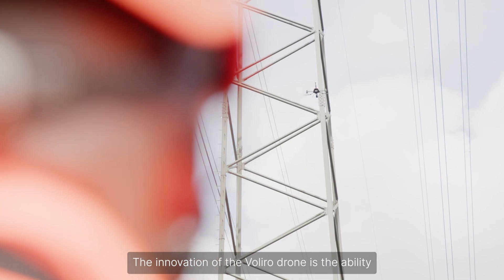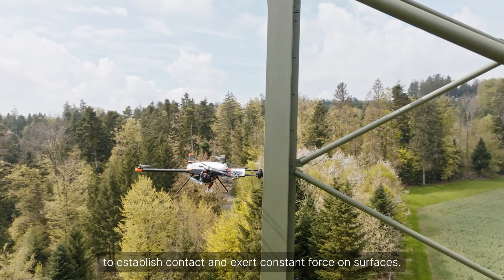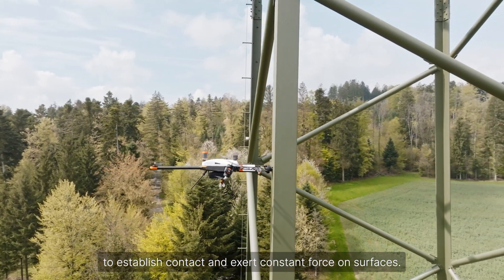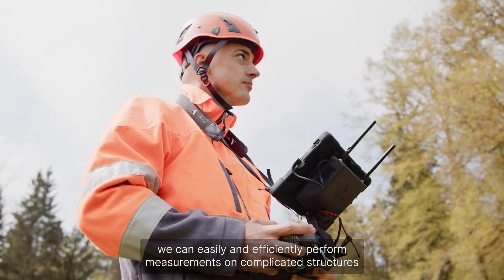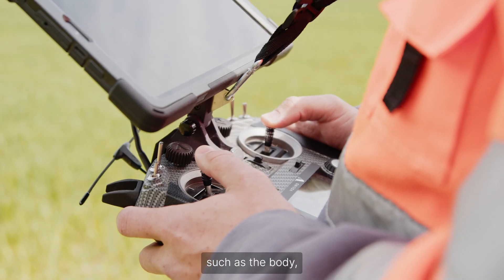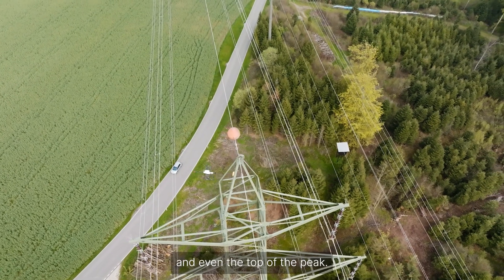The innovation of the Valero drone is the ability to establish contact and exert constant force on surfaces. Additionally, as it can tilt in all directions, we can easily and efficiently perform measurements on complicated structures, such as the body, cross arms and even the top of the peak.